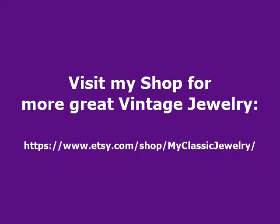But this is a treasure. These are very rare — these figural brooches from the 60s.